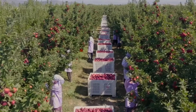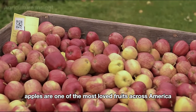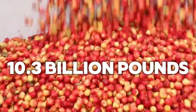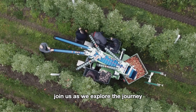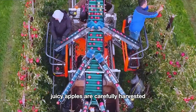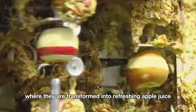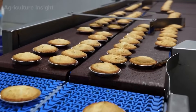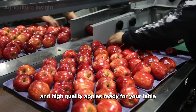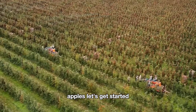Hello everyone, welcome back to Agriculture Insight. Apples are one of the most loved fruits across America. Did you know that American farmers harvest over 10.3 billion pounds of apples every year? Join us as we explore the journey from lush apple orchards, where ripe juicy apples are carefully harvested, to the modern processing facilities where they are transformed into refreshing apple juice, premium apple pie, delicious cider, and high-quality apples ready for your table. Now, get ready to dive into the fascinating world of apples. Let's get started.